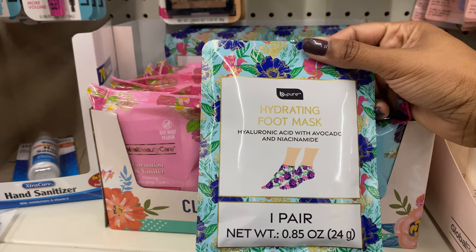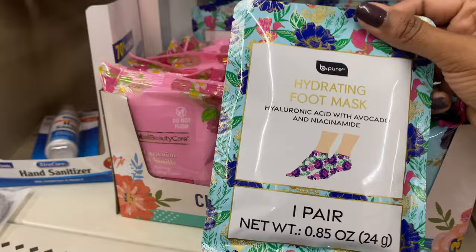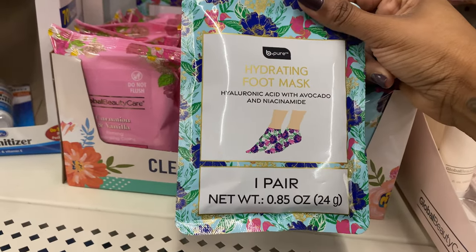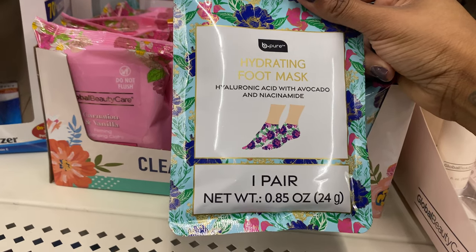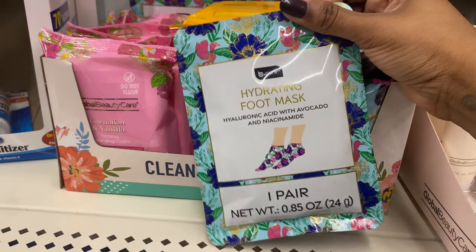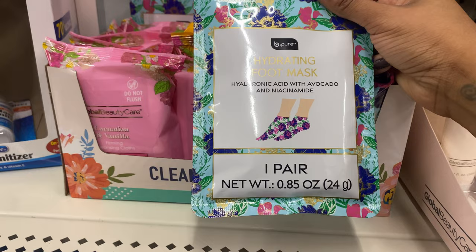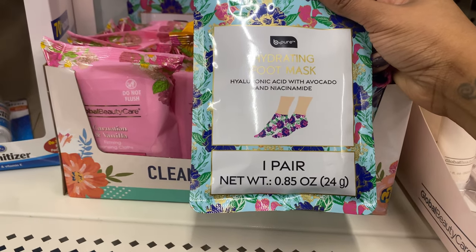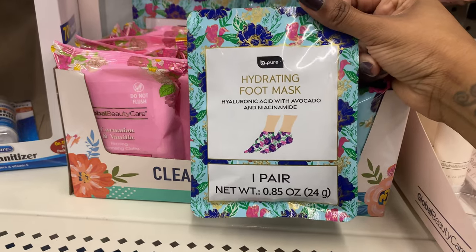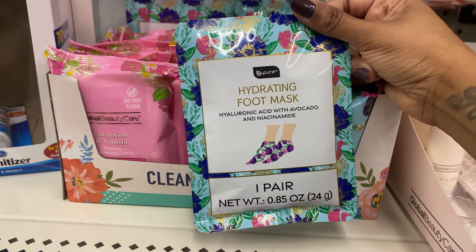This one has hyaluronic acid with avocado and niacinamide. Niacinamide is going to aid in repairing hyperpigmentation, dark spots, or red spots. I have tried their hand mask and butt mask before — I've shown those to you guys. For the price point of a dollar twenty-five, these are fabulous, so if you see these definitely give them a try and let me know what you think in the comments.